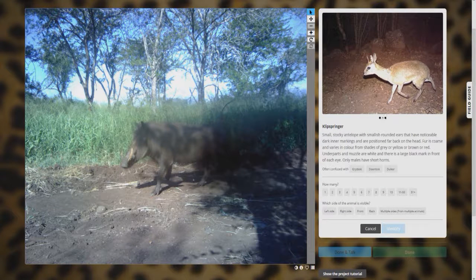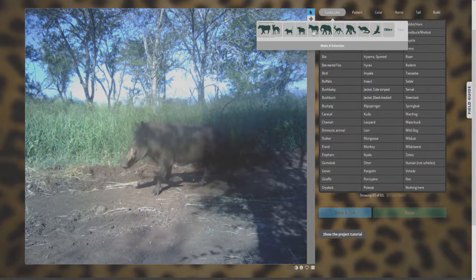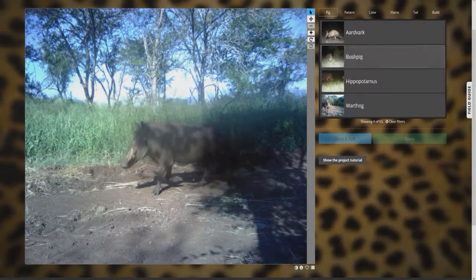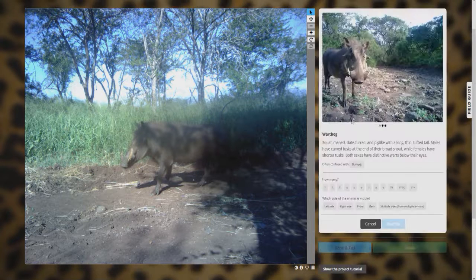Anyway, I think that's a wildebeest — okay, that's not a wildebeest. We'll go up here to 'looks like' and it looks like... bush pig possibly, or warthog? Actually that might be a warthog. Let's go back — okay yeah, that's a warthog. We'll put one, and that is from the left side. There we go.